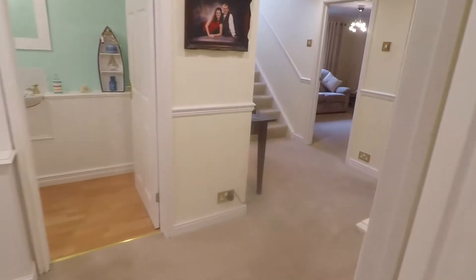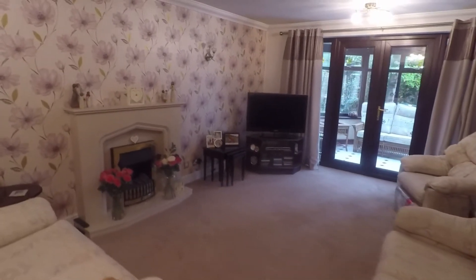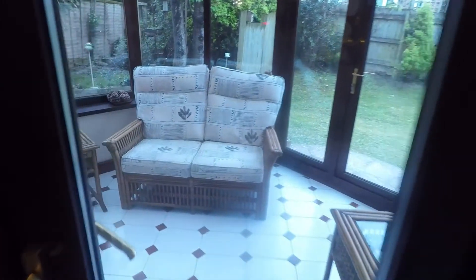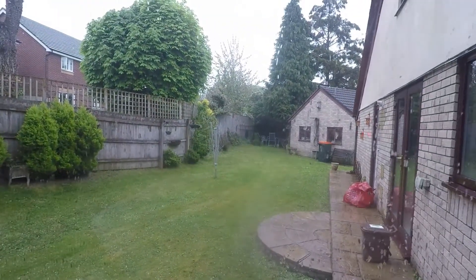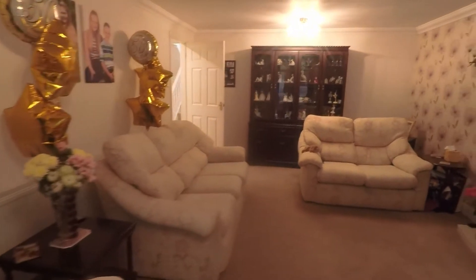Back through to the main hallway, here we have the main living area — a fantastic sized living room with double doors into the conservatory space. The conservatory is a great additional seating area with doors out onto the garden. You can see the garden from here as well, and the double garage is just at the back, wrapping around to the side of the property.